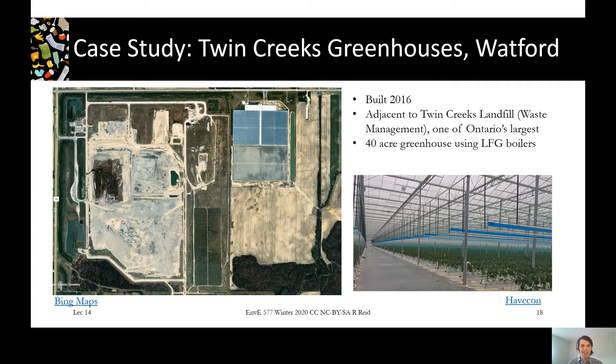Another more recent example is outside Twin Creeks landfill in Watford, Ontario. On the map you can see on the left a really big landfill operated by Waste Management — one of Ontario's biggest landfills, so a lot of gas potential. On the right you can see a really big complex of greenhouses: 40 acres of greenhouses. In the picture at the bottom you can see what it looks like inside. They're able to very effectively use that gas to heat these huge greenhouse spaces because they're located right next door.